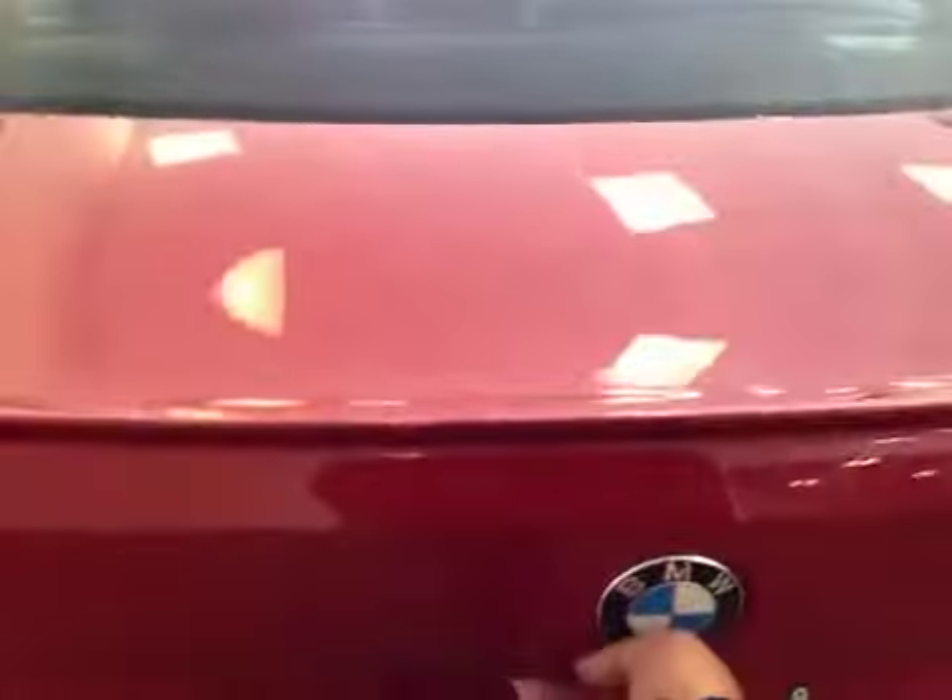Let's take a look at the back. It is equipped with a dual exhaust system as well as parking sensors along the rear bumper, and a rear spoiler on the trunk.